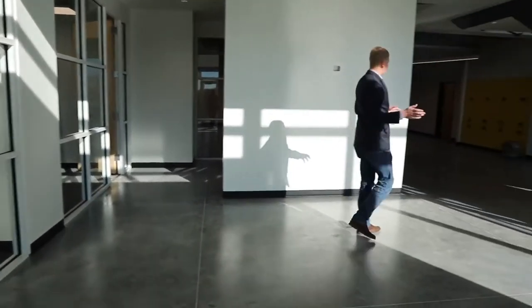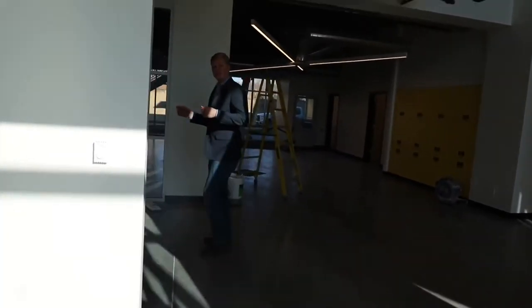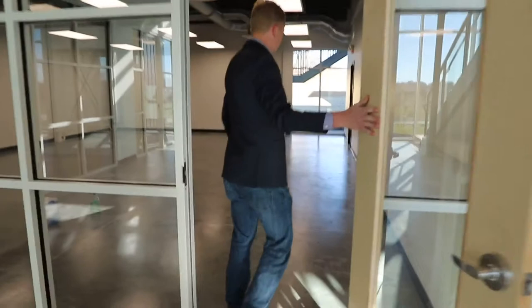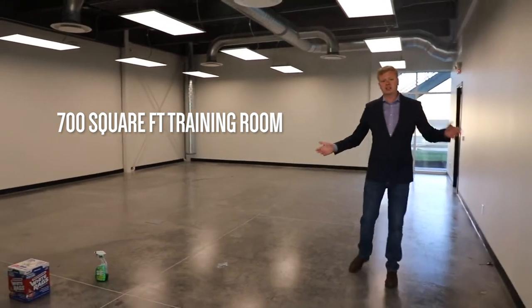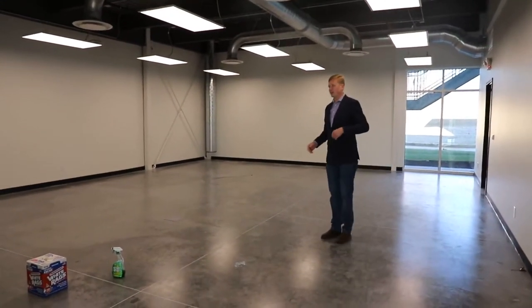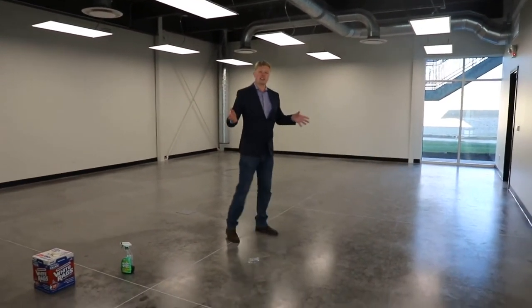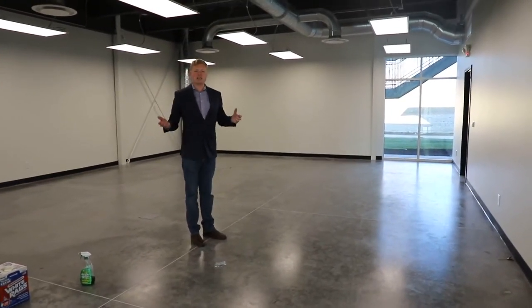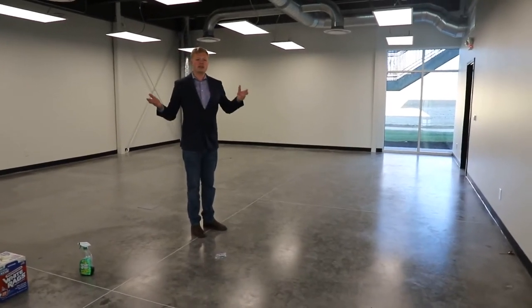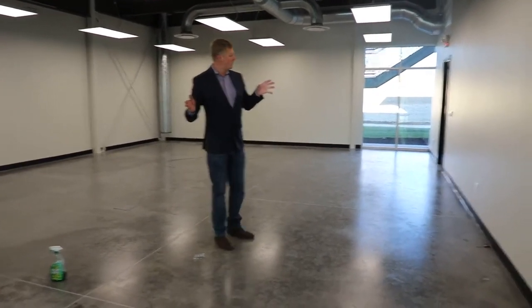One of the things I'm really excited about in this new facility is our training room. We've majorly upgraded our training facilities. We've got a large, about 700 square foot training room where we can bring our customers, our distributors, our partners, and we can do training here. We don't have all the furniture yet — everything's still under construction — but this is an area I'm really excited about. This is a place where customers and distributors can come and we can do all kinds of training, instruction, and we can have whole functions here.